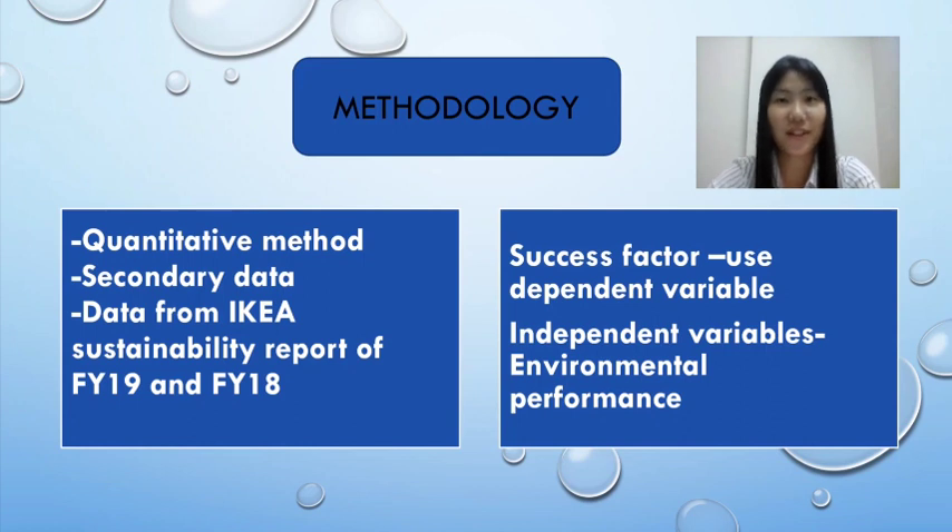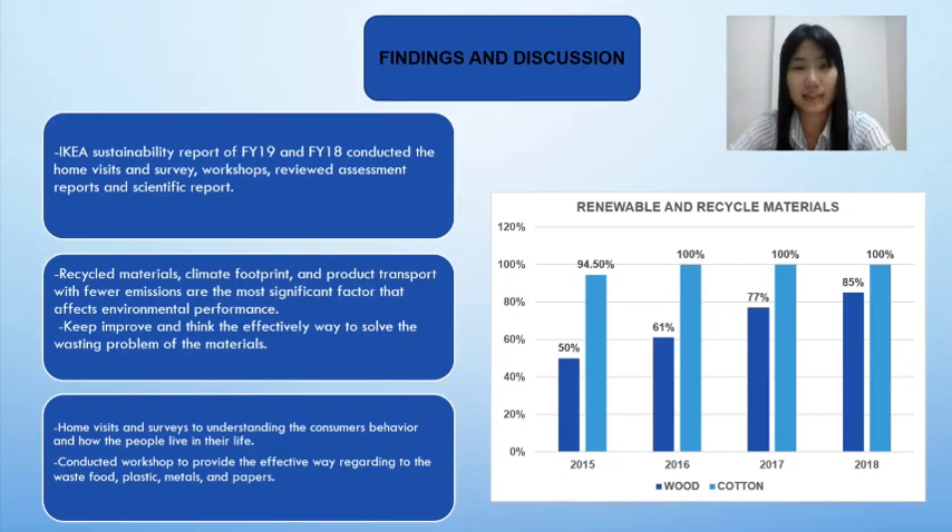My name is Ling Li Kwon and I would like to present the methodology part. The quantitative method was used in our research. Due to current issues, we cannot use questionnaires to collect the data. However, we use secondary data, which is information collected by others. For example, we use secondary data from IKEA's sustainability reports FY18 and FY19. The success factor is used as the dependent variable, while the independent variable is environmental performance.